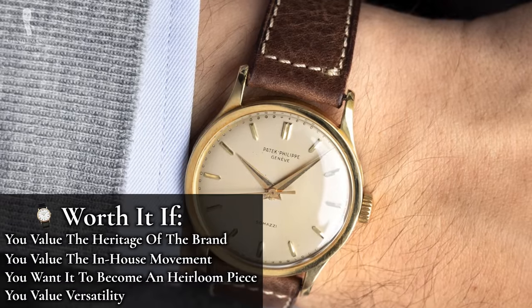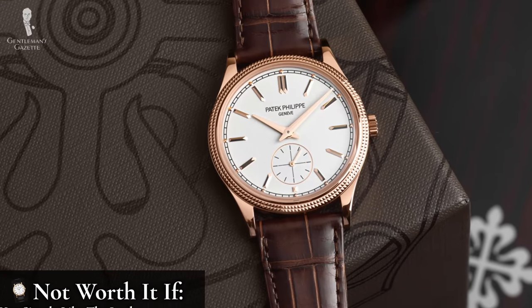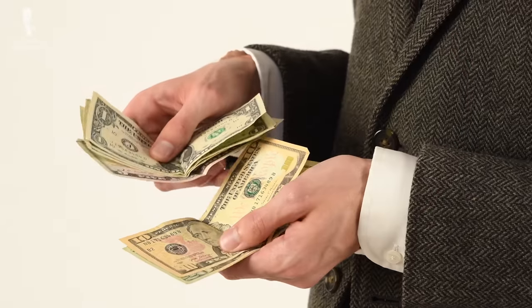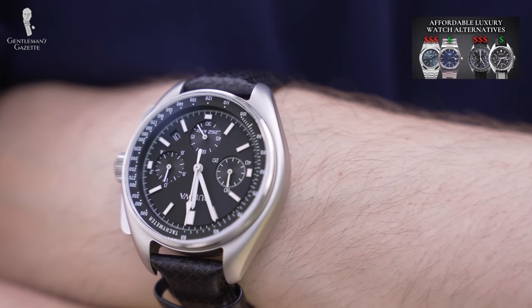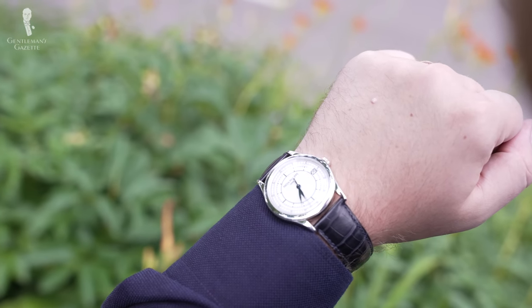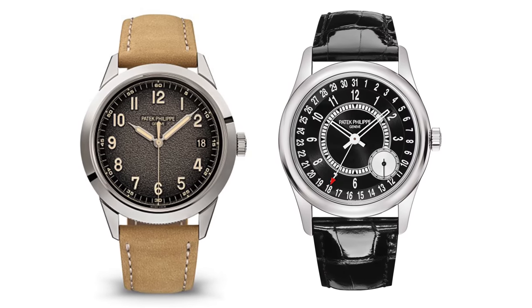We also consider the Calatrava worth it if you value versatility. If this is your only dress watch over your entire life, you'll end up with a very low cost per wear, and if you typically dress up or wear business casual outfits, you'll find yourself wearing this constantly. On the other hand, the Calatrava is not worth it if you simply like the look — because no matter the price point, you can find watches that look very similar and dressy for not $30,000. If your budget is $200, you can still find a lot of enjoyment in the Orient Bambino. We'd also say the Calatrava is not worth it if you're looking for a watch with multiple functions — it is a dress watch by trade, and most models within the collection only tell time.